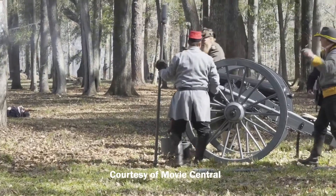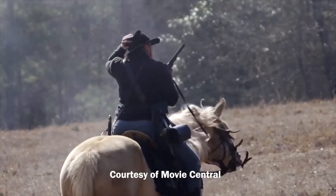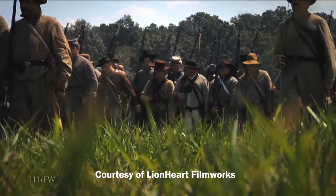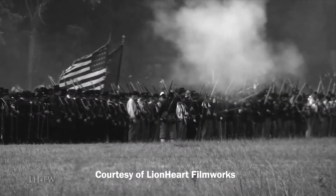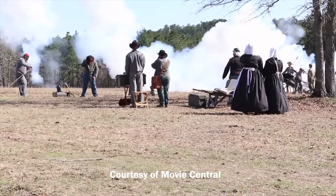April 12th, 1861 — the Civil War begins. As the war continued, the Confederate Army had a problem: they were running out of saltpeter, a key component of gunpowder. Without it, they'd have nothing left to fight with.